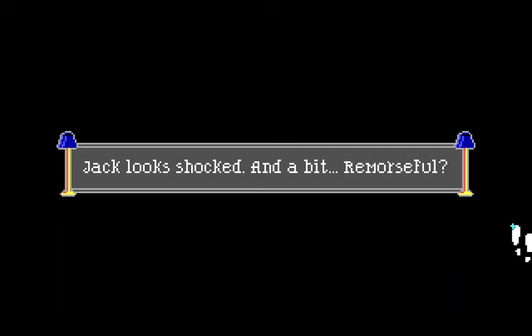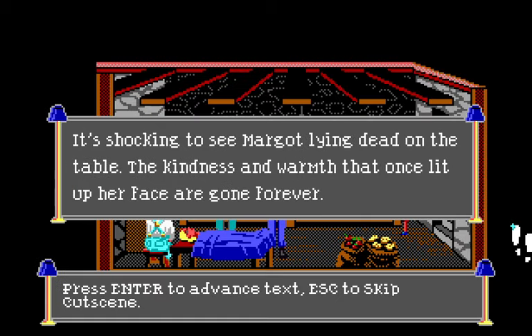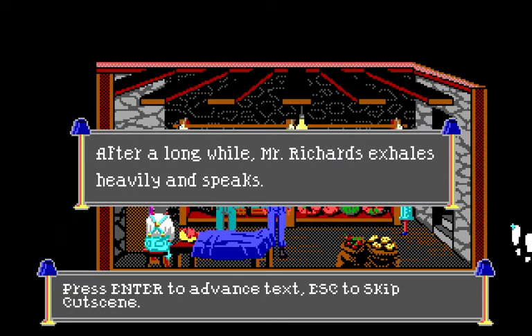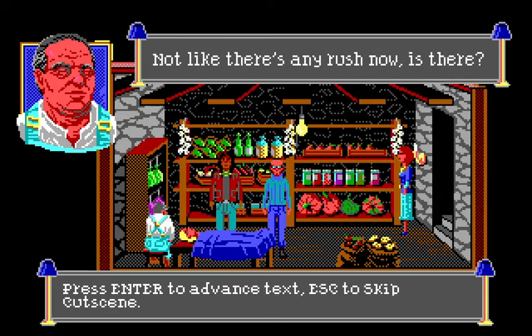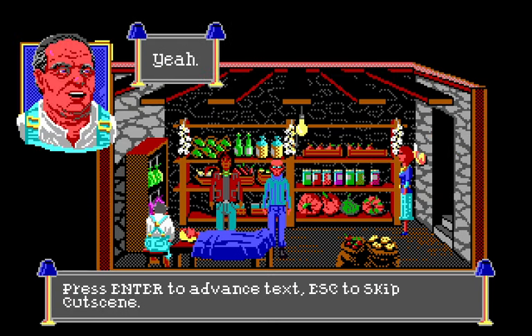Hmm, could Jack have had something to do with this? The three men gently carry Margot down to the root cellar and lay her out on a long wooden table. It's shocking — the kindness and warmth that once lit up her face are gone forever. Nathan and Jack stare at the earthen floor. After a long while, Mr. Richards speaks: 'Go do what you need to do, then head out to the station to notify the authorities.'